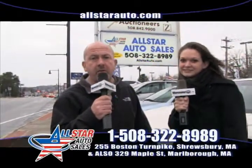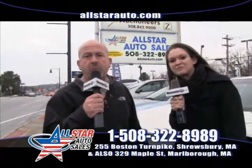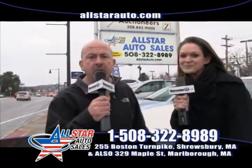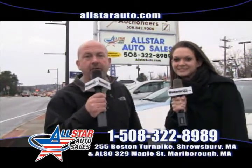We only have 25 cars right here at this lot, but we have two other lots — we have over 130 vehicles changing all the time, all different types. Sport utilities for the winter, front wheel drive vehicles, small cars, large cars. Give us a shot, come on down.